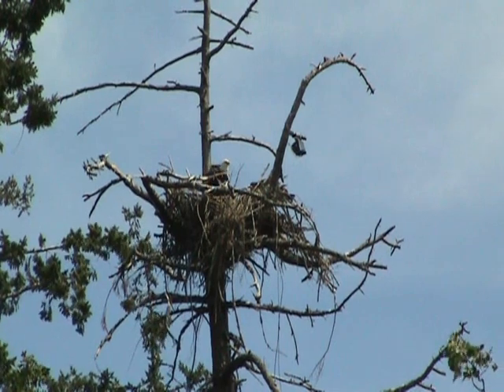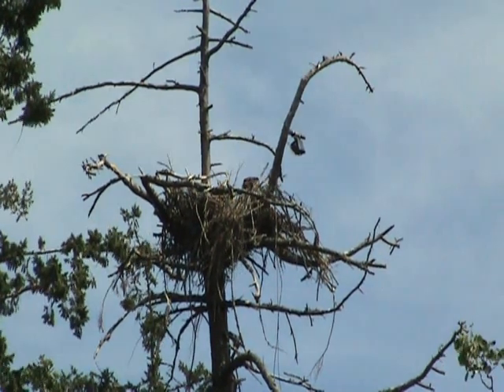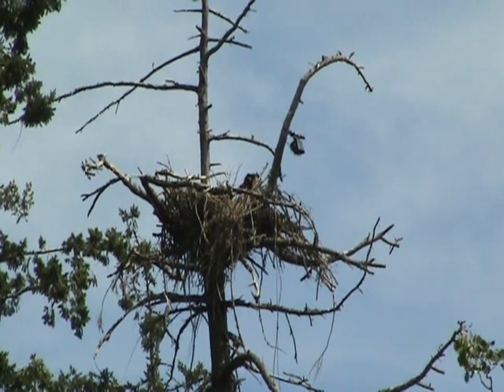Pa likes to come in from the front of the nest, and mum comes in from the side. So they each have their preference.